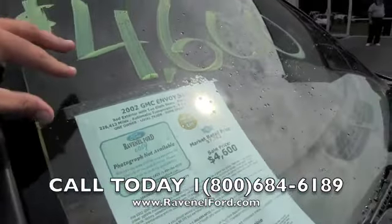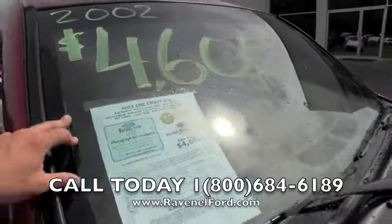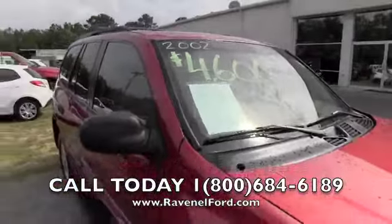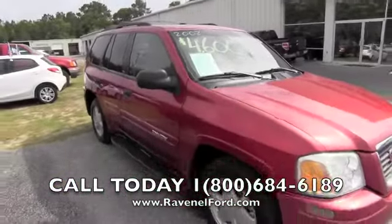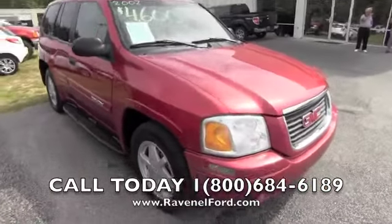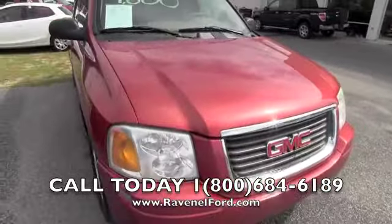We will get in this thing today, crank it up, and check it out to see what kind of condition she's in. V6 automatic. The body is looking good — no major dents or scratches on the front end of the vehicle.